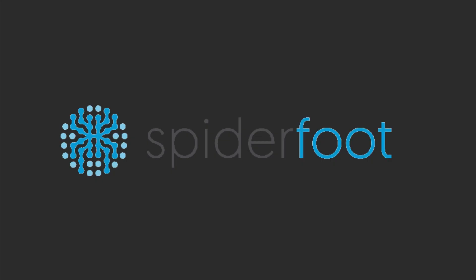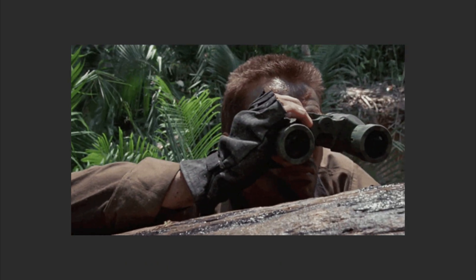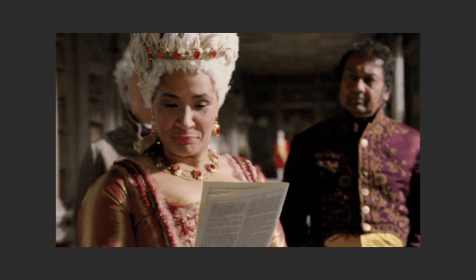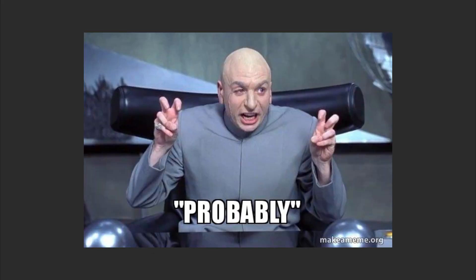Now comes Spiderfoot, the lazy genius of OSINT. It does the sleuthing so you don't have to. Why manually stalk when an algorithm can stalk better? That crypto enthusiast? Their email's been pawned more times than a piñata at a birthday party. And that startup they mentioned? The Whois records trace back to a P.O. box in a tax haven. But hey, at least they do love puppies. Probably. Spiderfoot doesn't just find breadcrumbs — it bakes the whole loaf.